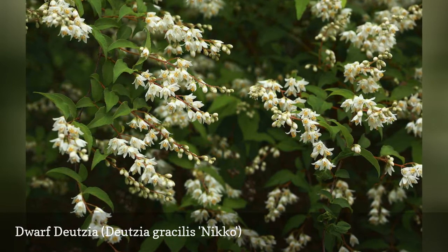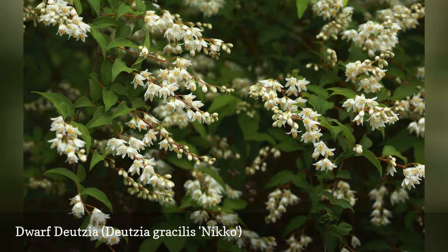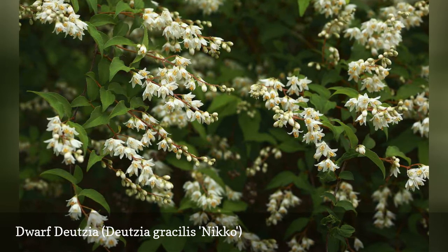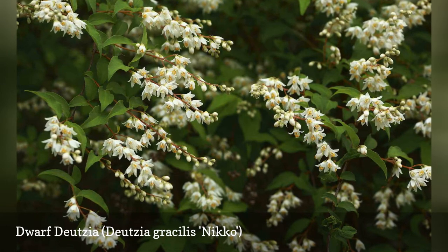The flowers may be small, but they are double and numerous. This is a late spring bloomer with small but fragrant bell-shaped flowers. The foliage on the dwarf variety turns an attractive burgundy in fall. Individual branches are fairly short-lived, so this shrub needs regular pruning.